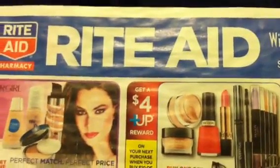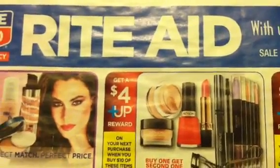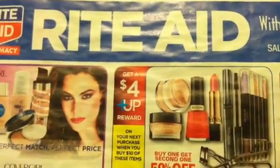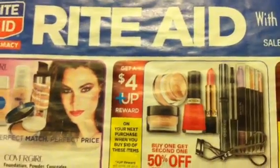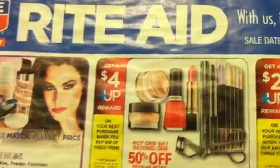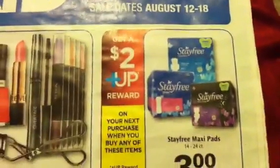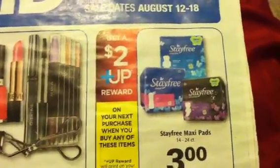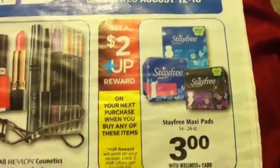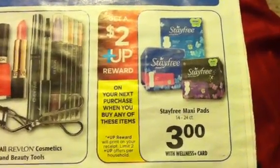Hey guys, welcome back to Pinching Pennies with Priscilla. Sorry about the lighting, but I am tired — I'm in bed, but I want to get you guys this video and give you plenty of time to get the coupons you need for the following week. Not the one coming up on the 5th, but the one after that — the week of the 12th through the 18th. Look for my transactions video tomorrow for the upcoming week. This is for you to get prepared to find the coupons you need for the following week.